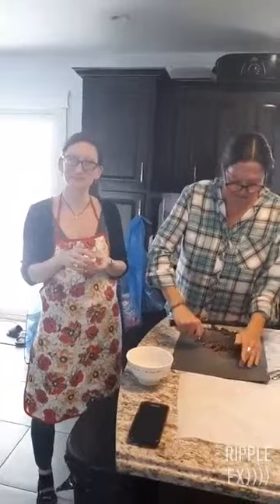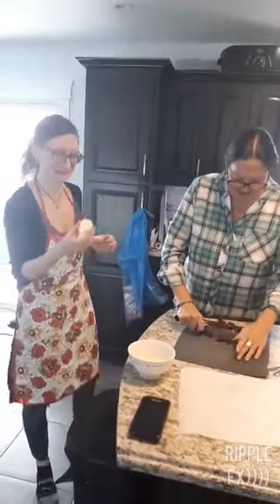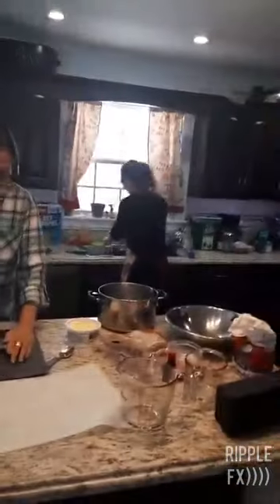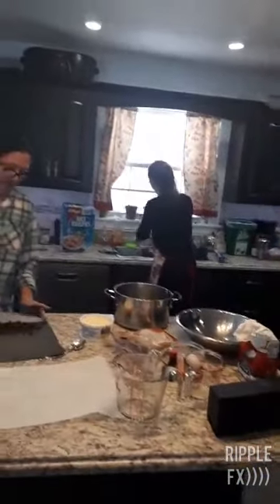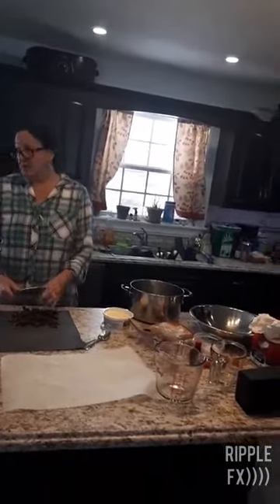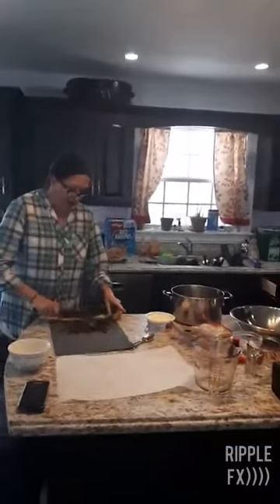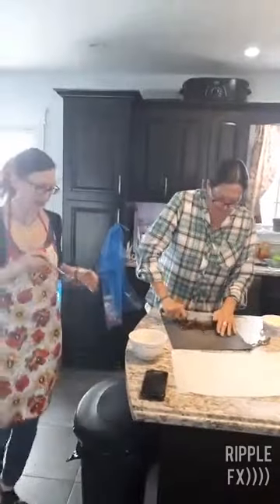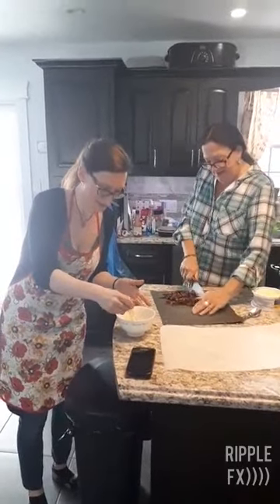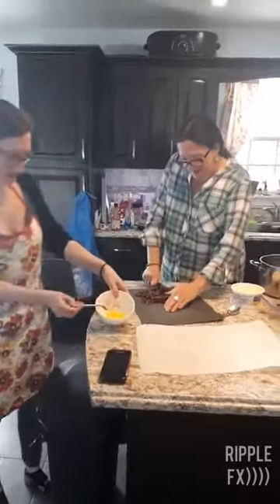Just beat it up enough that it's mixed together, and then we're just going to set that aside — put it over by the stove so that it's already going to the hot lid. So, what else is going to be boiled all together? We're going to do about half a cup of brown sugar, and then a quarter cup of butter or margarine.